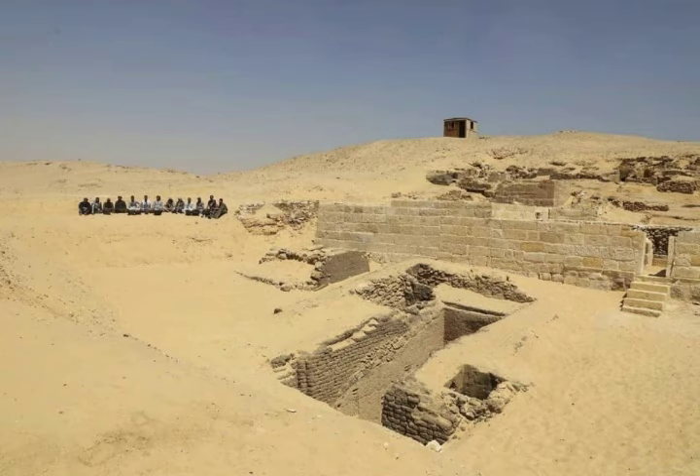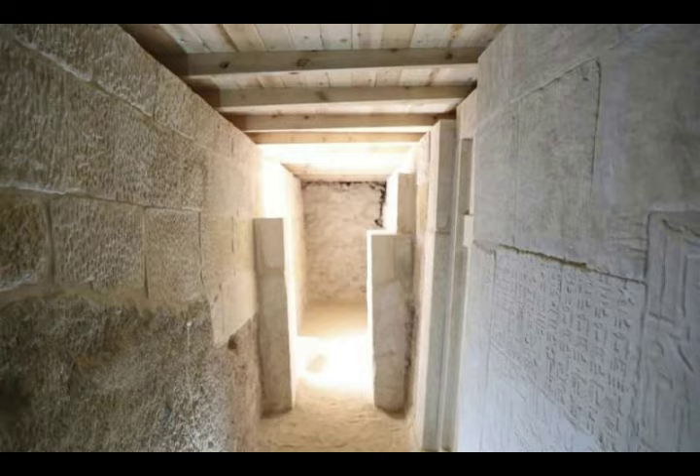In recent years, Egypt has heavily promoted new archaeological finds to international media and diplomats in the hope of actively attracting more visitors to the country.